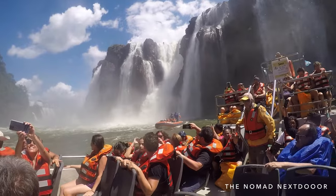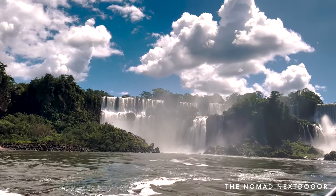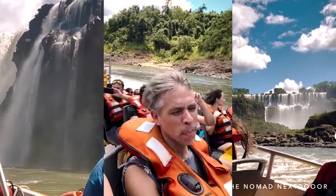The cost of this adventure is 15,000 pesos, about $40, and lasts about two hours. You can reserve it at any of the Gran Aventura booths within the park. I highly recommend trying it if you want a little more adventure.